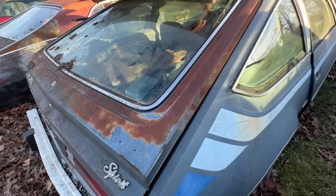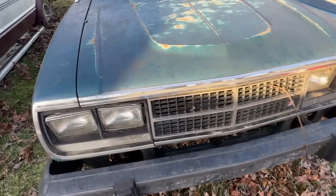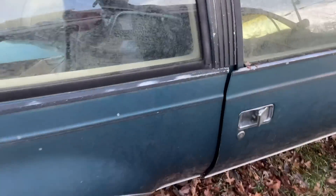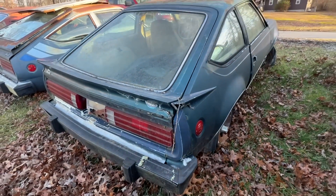We're seeing base model cars, and then this one we're walking up on right now is actually a GT — an AMC Spirit GT. It came with these Magnum style wheels and it came with a little spoiler on the back.